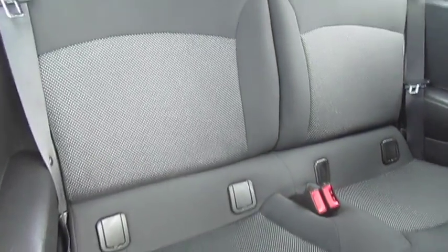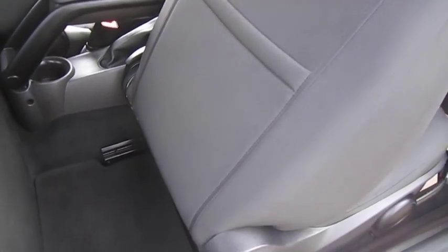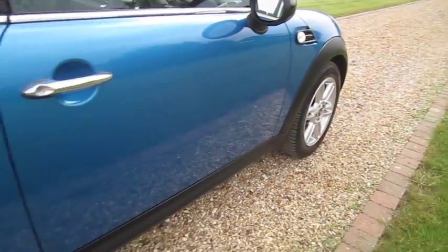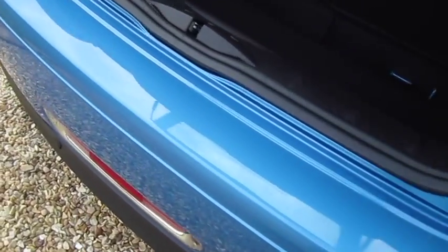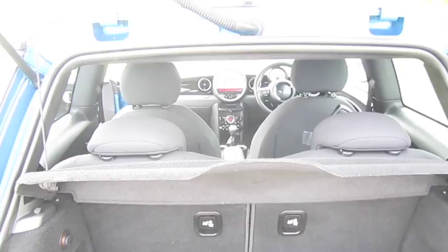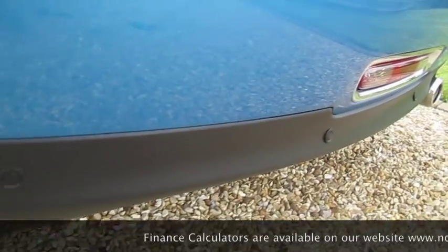As you can see, the interior of the car is in great shape — there are no rips or tears to any of the seats. The alloy wheels are all in great condition with no scuffs or scratches, as is the rear bumper. The boot area is all very tidy. The pepper pack gives it some additional chrome trim to the rear, and this one's also had rear parking sensors fitted.